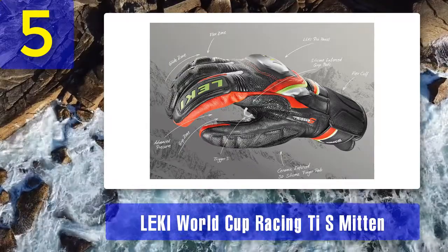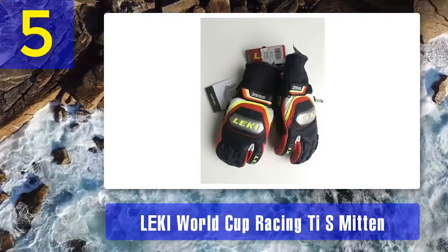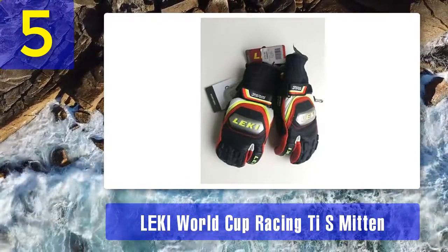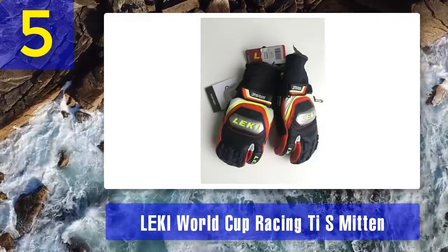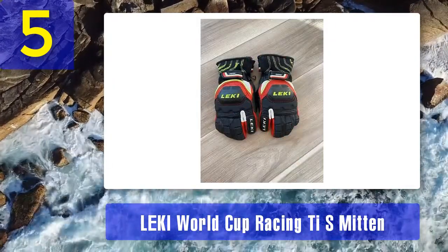The outdoor premium goatskin and PrimaLoft insulation keeps your race days extra warm and comfortable. Most racers will use LEKI's World Cup Race Ti S Mitten for the coldest days in the mountains. It offers advanced grip, fitness, and a pre-curved finger style which provides improved pole grip and flexibility. Knuckles and fingers have outstanding padding and security for protection.